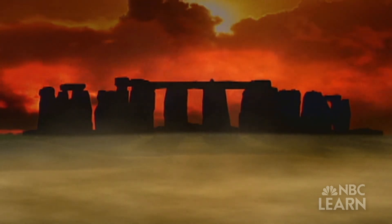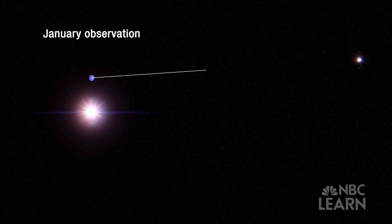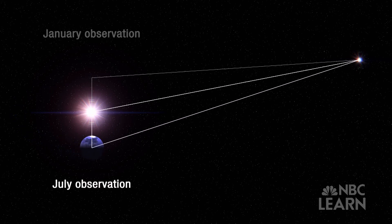Even the earliest humans had realized that objects in the night sky appeared to move. Astronomers began to chart where a visible star was in the sky at the start of the year and where it appeared to be six months later. Those two points, plus the point on Earth where the observations were made, formed a triangle. Measuring the angle of the star's movement over six months, astronomers could use trigonometry to calculate its distance from Earth.